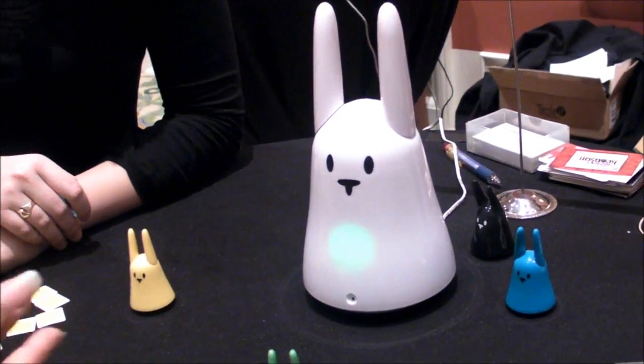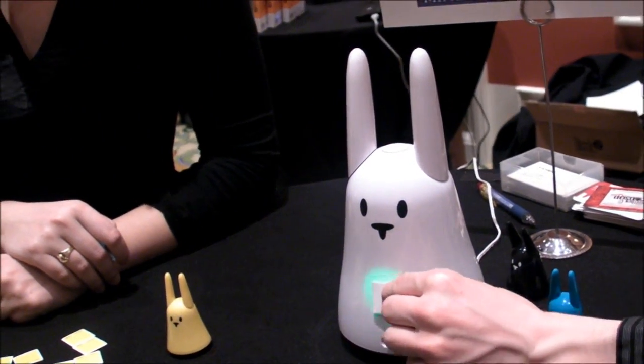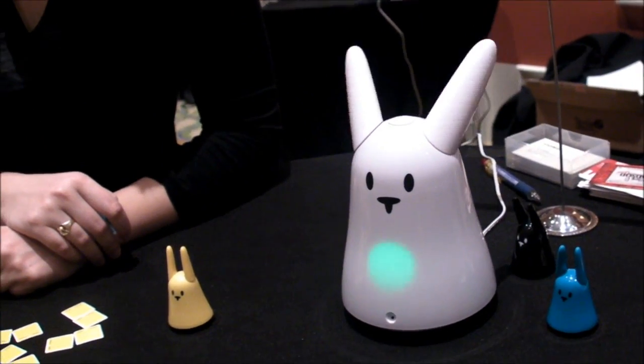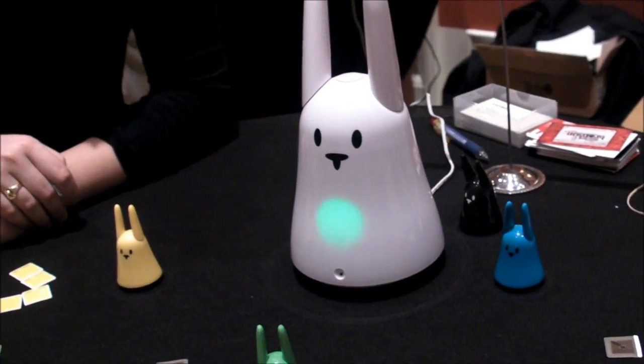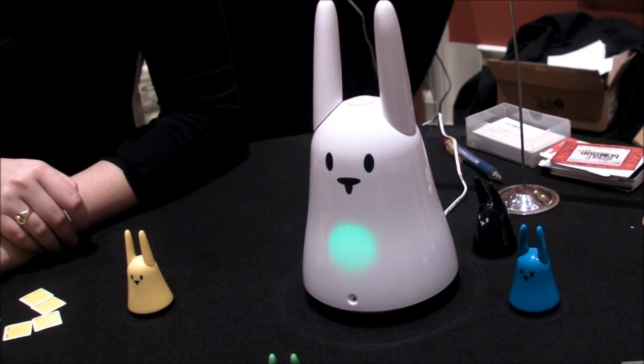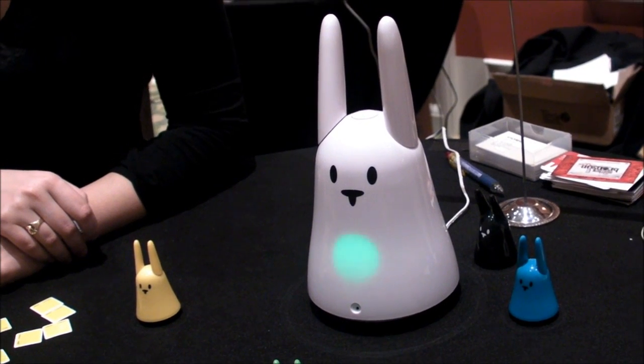We're looking forward to taking a look at this when it comes out because it has so much cute, neat functionality. This is KT Bradford, Laptop Magazine, here at the Mindscape table with Carrots — the amazing, multitasking, internet-driven cool toy thing.